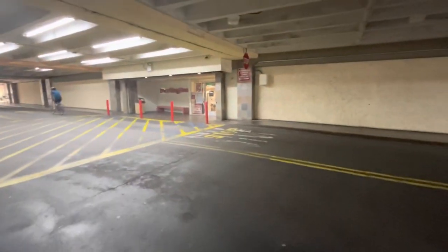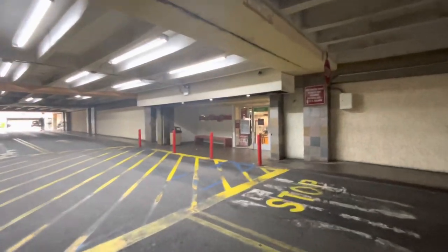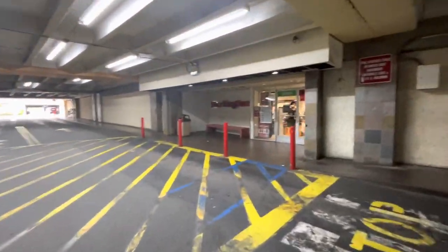Hi friends, welcome back to my channel! We are here arriving at Burlington, so let's have fun and let's shop!